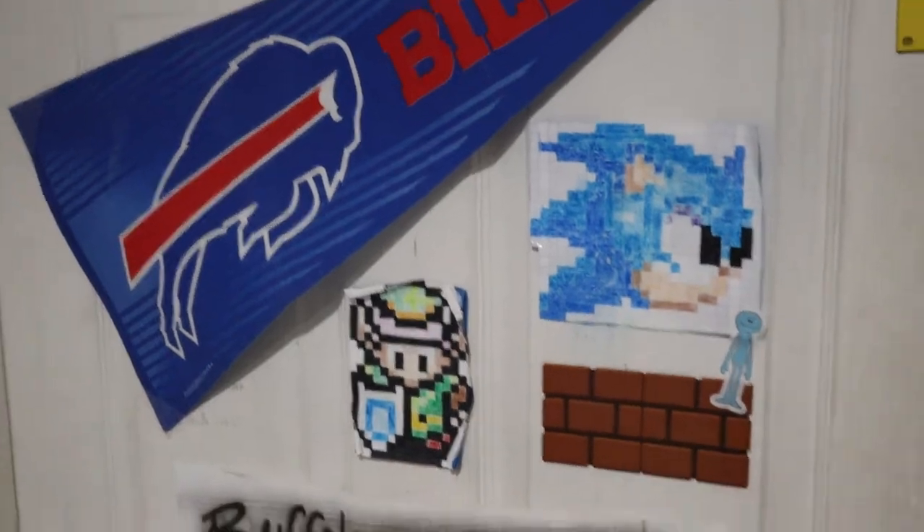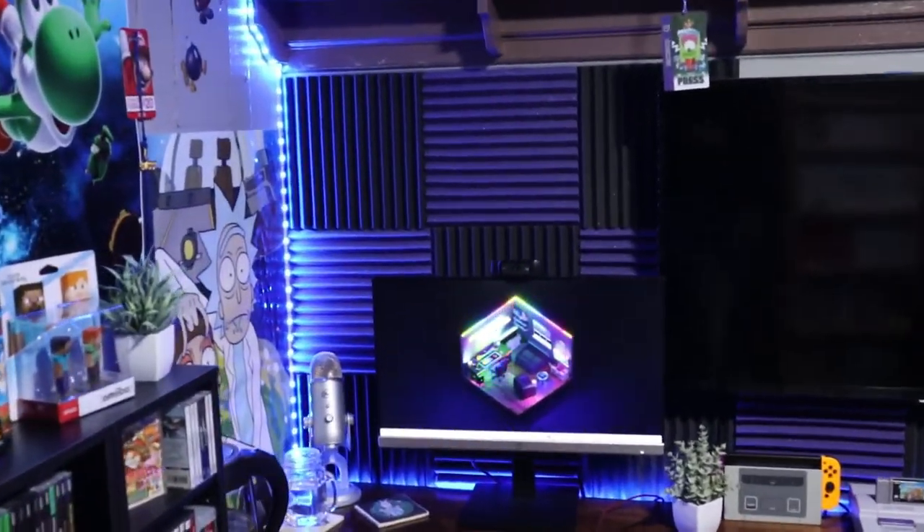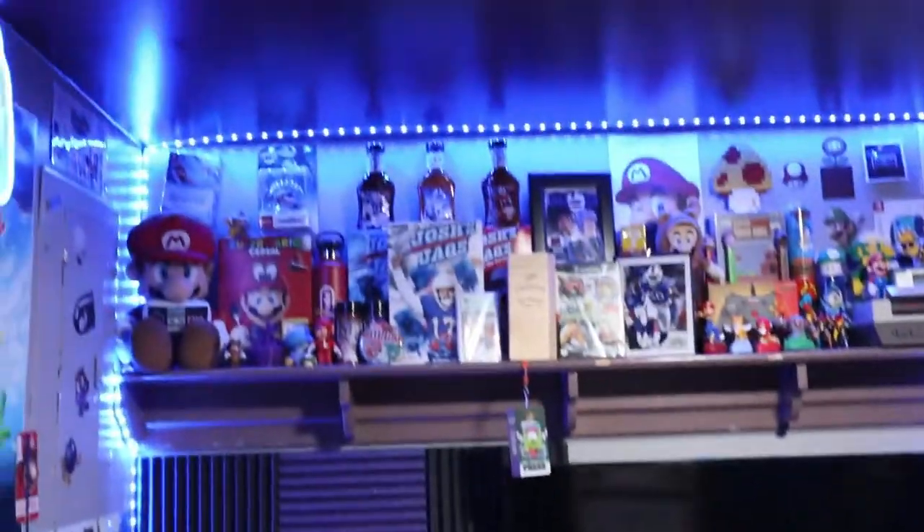We're going to start with my never-before-seen outside of my door, because there's really not much going on there. But you walk in and this is the first thing you see — we got my desk right there, boom, shelf display, and other shelves.